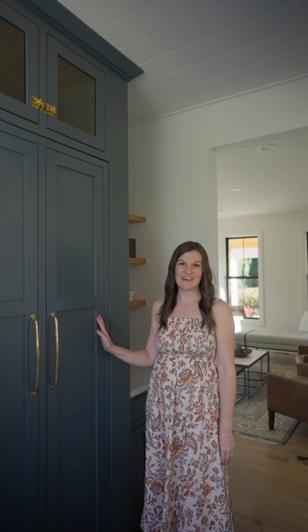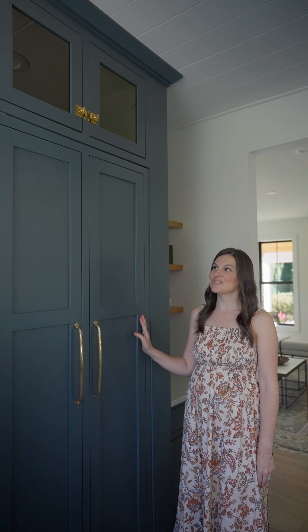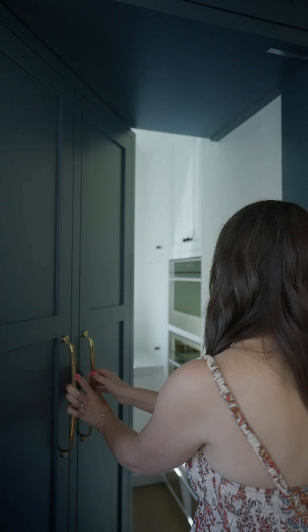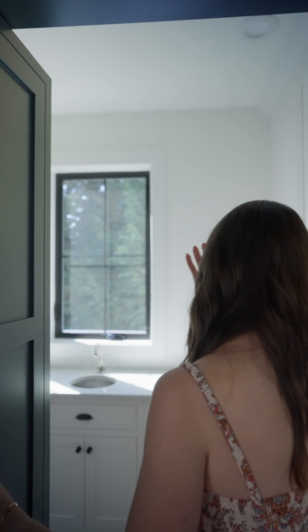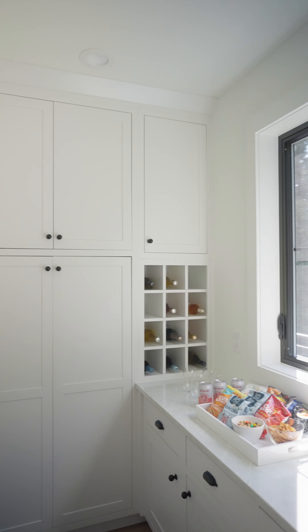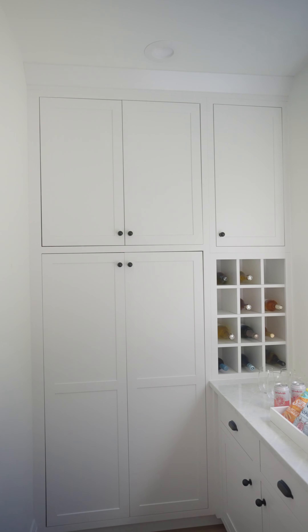And then in this kitchen in particular, a feature that we really love that we got to do was kind of this secret door into the pantry. We can conceal what's back here but we're able to get some extra storage in for necessities and snacks and kind of day-to-day stuff.